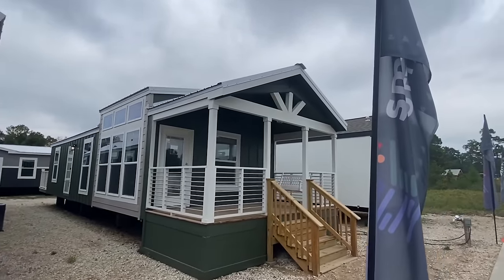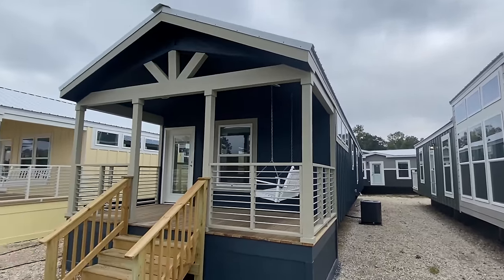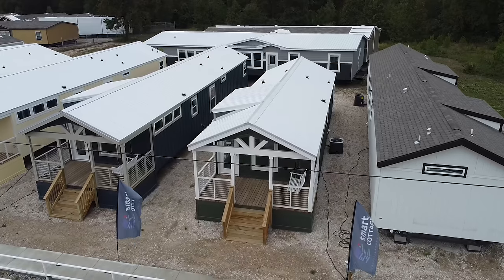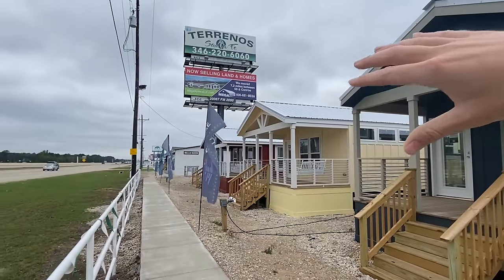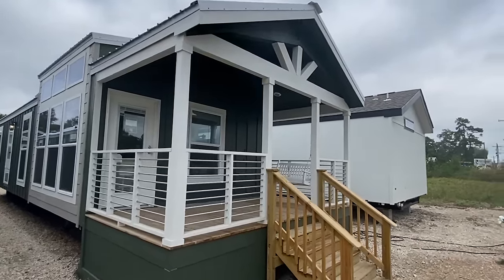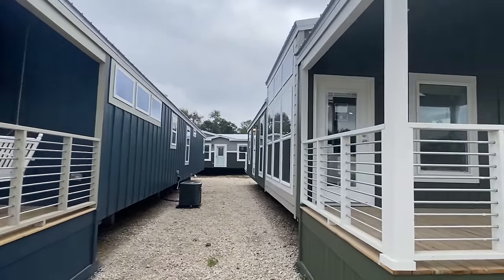Today we're looking at a brand new Smart Cottage offered by Oak Creek Homes. This one is super cool - it's got a back deck, and that was the main reason why I wanted to tour this one. I want to tell you where I'm at: this is Oak Creek Homes in Splendora, Texas, right north of Houston. Traffic is crazy but we're right here on a major highway.